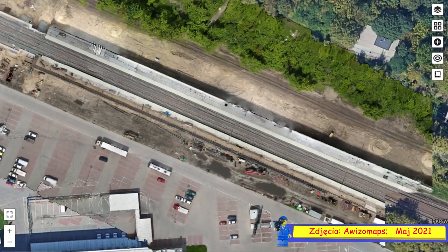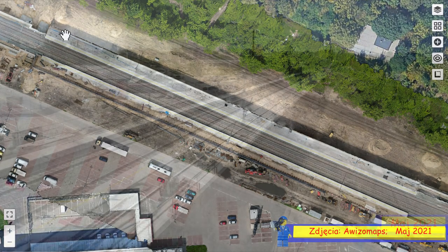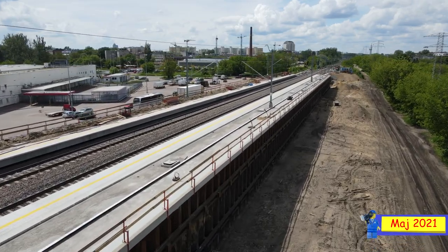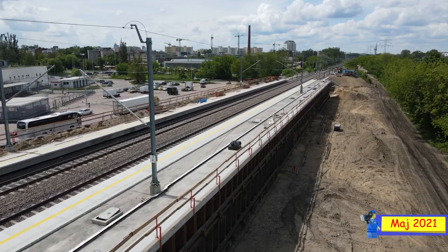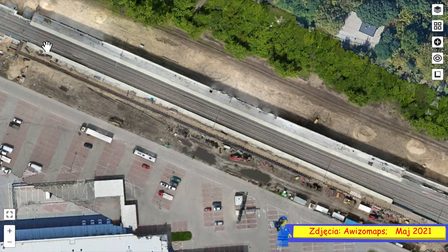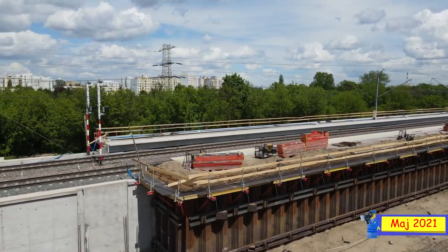Jeden peron po tej północnej stronie jest już właściwie w całości zrobiony, o ile chodzi o część peronową — nie o ławeczki, barierki i inne drobiazgi, ale o faktyczną część po której możemy chodzić. W teorii jest już całkowicie zrobiona i dosyć ładnie się prezentuje. Natomiast po południowej stronie, jak widzicie na mapie, brakuje tu jeszcze drugiej części na nasypie i wzmocnieniu — prawdopodobnie to niedługo powstanie.